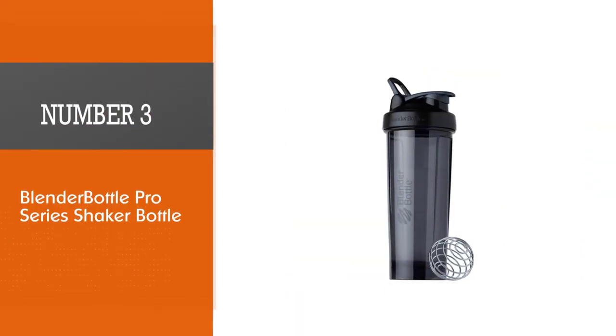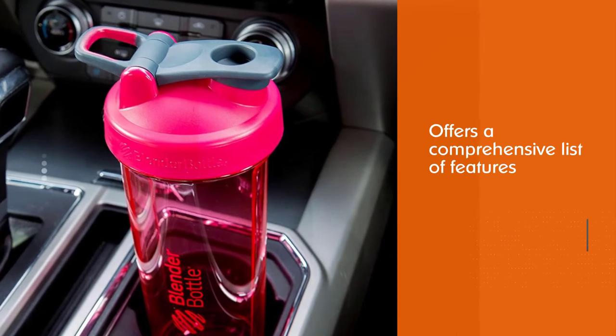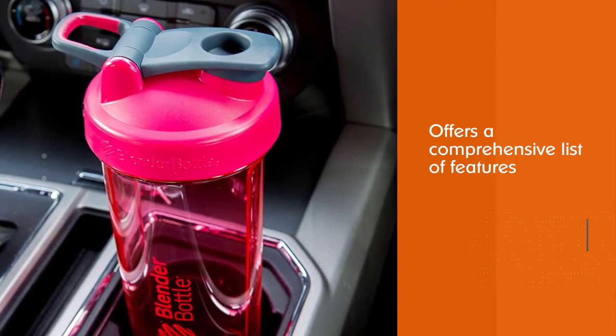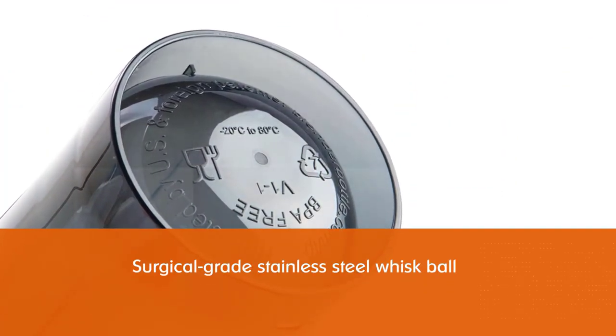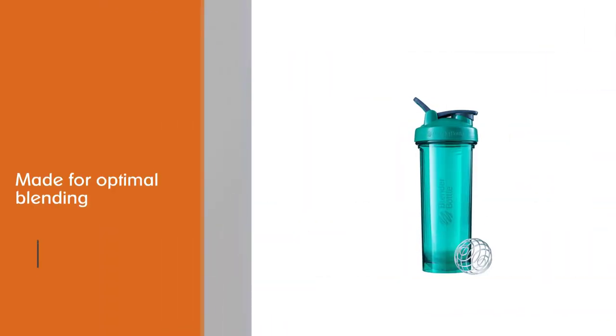Number three: the Blender Bottle Pro Series shaker bottle. The Blender Bottle Pro Series offers a comprehensive list of features that make for a solid shaker bottle at a very affordable price. The wire whisk ball is surgical grade stainless steel for optimal blending, and the leak proof screw-on lid with its flip top opening limits messes.